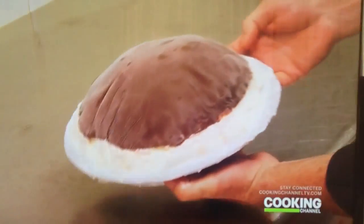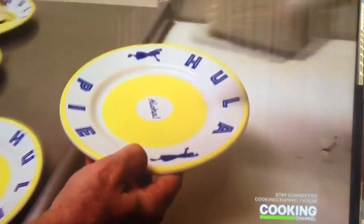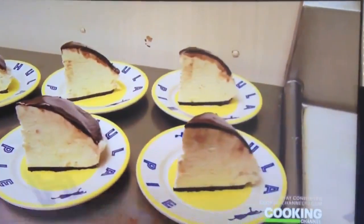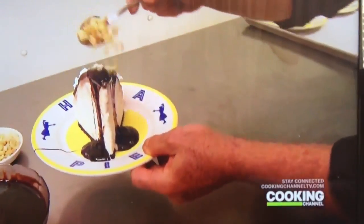The next day, it's serving time. The ice cream cuts fairly easy with a nice hot knife. Our hula pies are delivered to our guests on a custom-made signature hula pie plate. We set them very specifically on the plate — the point of the hula pie faces towards the eyes, that's how we always get it to set up right. It's perfectly centered. Each slice is dressed with whipped cream, hot fudge, and macadamia nuts.